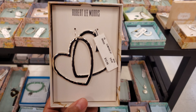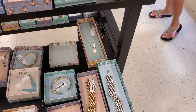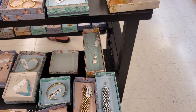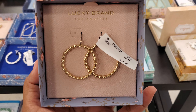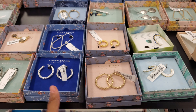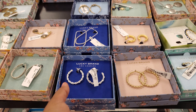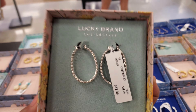$13 by Robert Lee Morris and the Hart Bengals. These are by Lucky and these are only $17. They have the bronze and the silver, also for $13. Some have a little bling in them for $13.